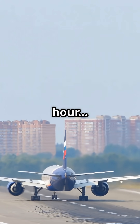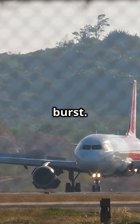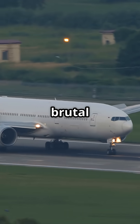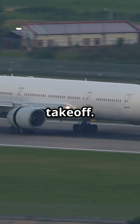At 150 miles per hour, the pilots slam the brakes. Tyres burst. Brakes glow orange. And the jet has to stop dead. This is the most brutal safety test in commercial aviation: the rejected take-off.